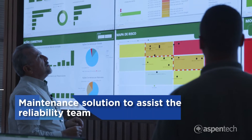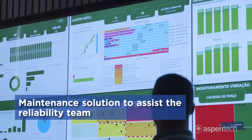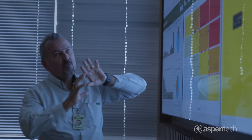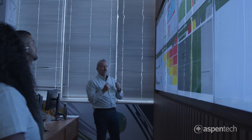In our industry, there is increased pressure to keep up with demand, and we see technology playing a central role to achieve our delivery commitments. We are looking for a maintenance solution that can assist our reliability team to better understand the impact of process on assets and provide guidance to operations on impending asset failure.